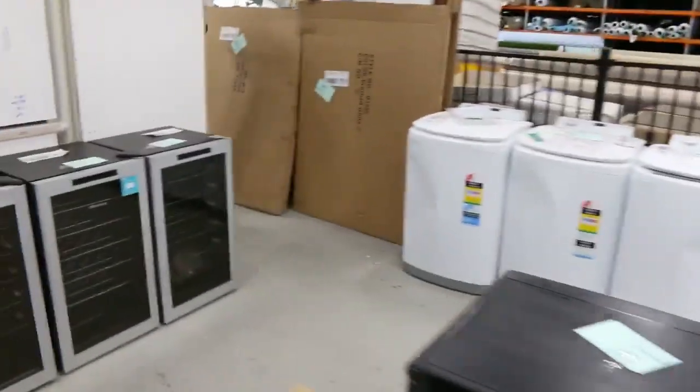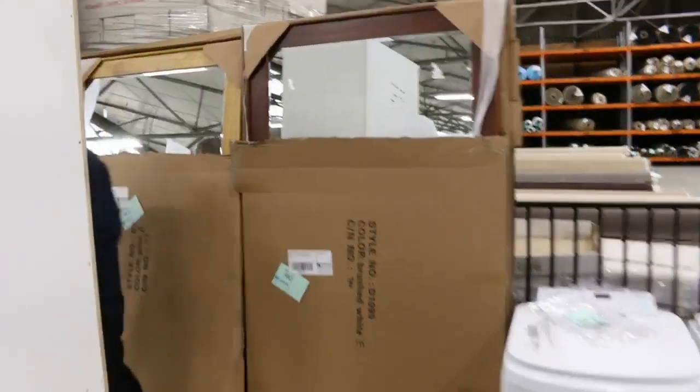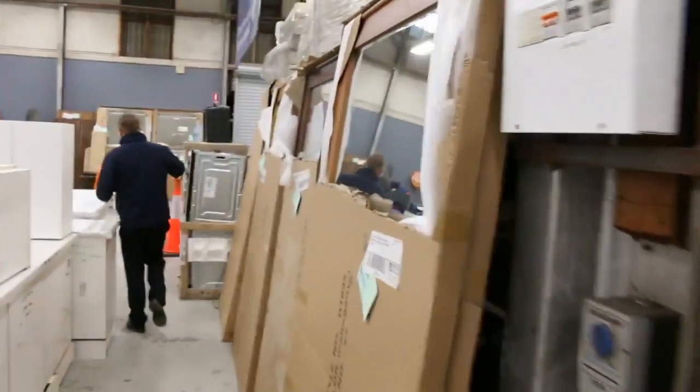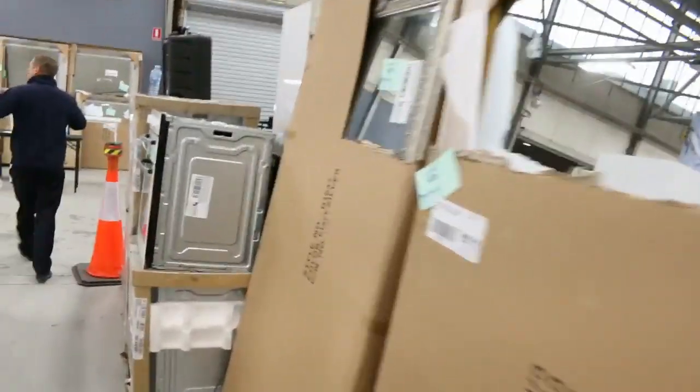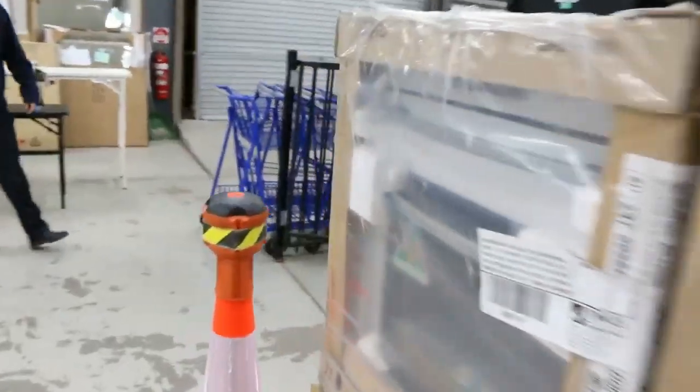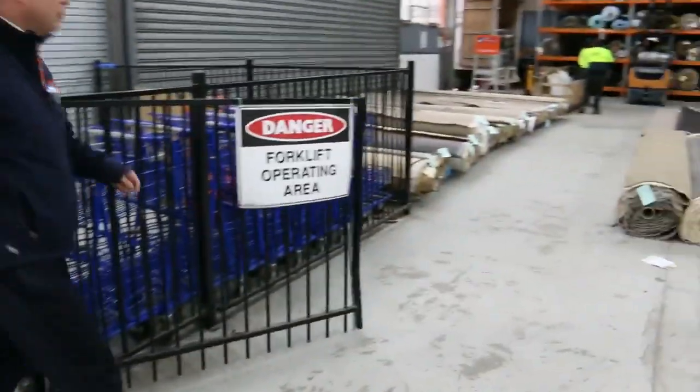Moving through we've got some more mirrors and more ovens up the top, more kitchens. It's a really full, great home renovators auction in tomorrow — probably about 500 lots. Really terrific.